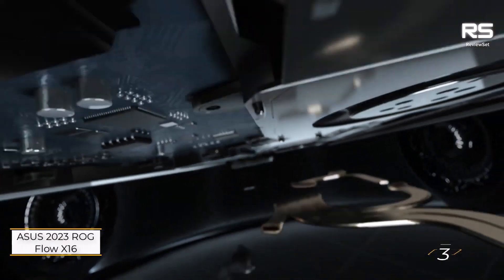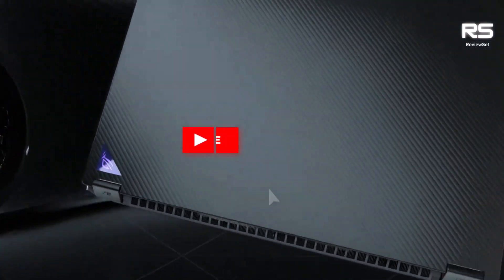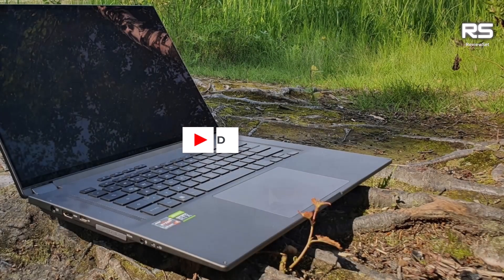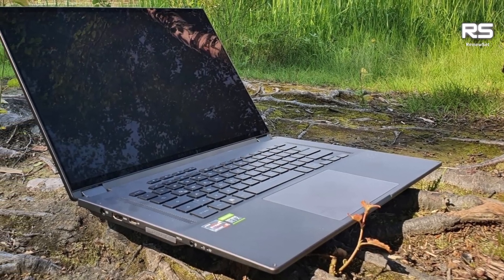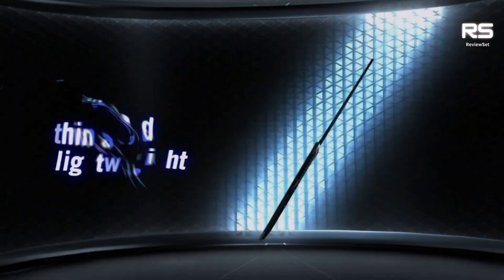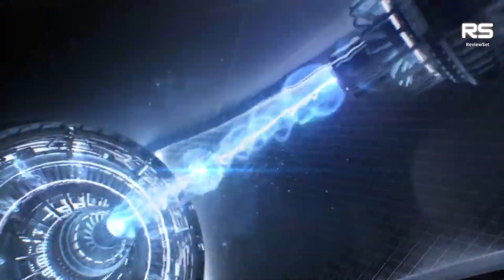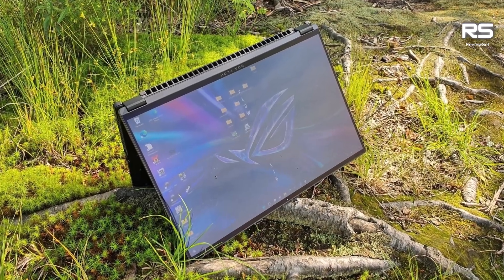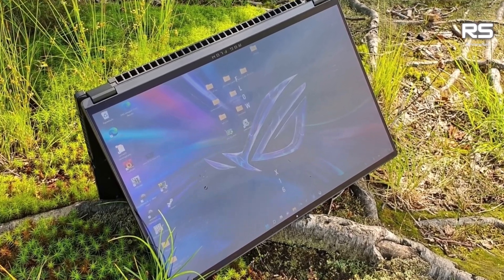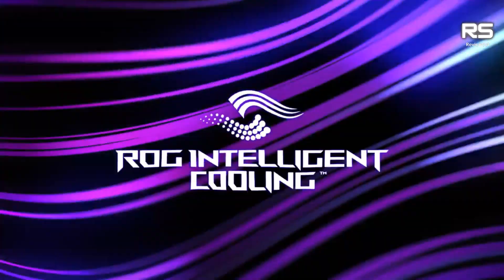Number 3: Asus ROG Flow X16. The Asus ROG Flow X16 is a powerful and versatile gaming laptop that is perfect for gamers who want a laptop that can do it all. It has a 16-inch 165Hz touchscreen display, an AMD Ryzen 9 6900HS processor, an Nvidia GeForce RTX 3060 graphics card, 32GB of DDR5 RAM, a 1TB SSD, Wi-Fi 6E, and a backlit keyboard.